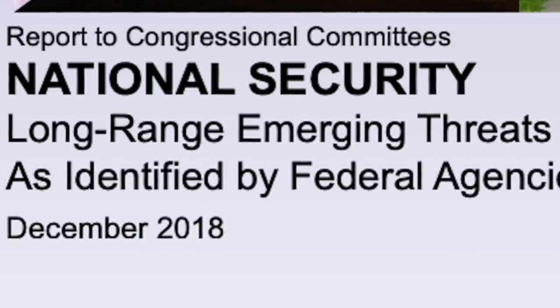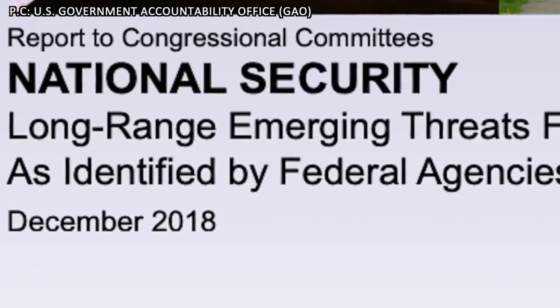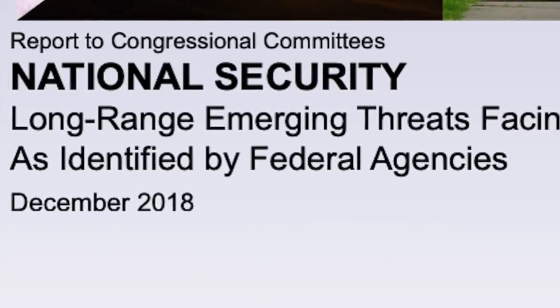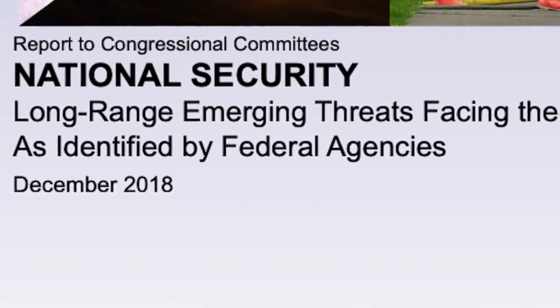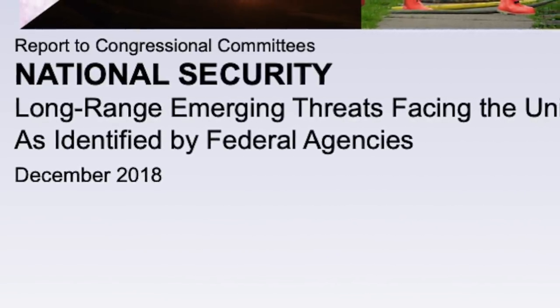The report states: China and Russia are pursuing hypersonic weapons because their speed, altitude, and maneuverability may defeat most missile defense systems, and they may be used to improve long-range conventional and nuclear strike capabilities. There are no existing countermeasures. Viewers can go through the report from the link given in the description section below.